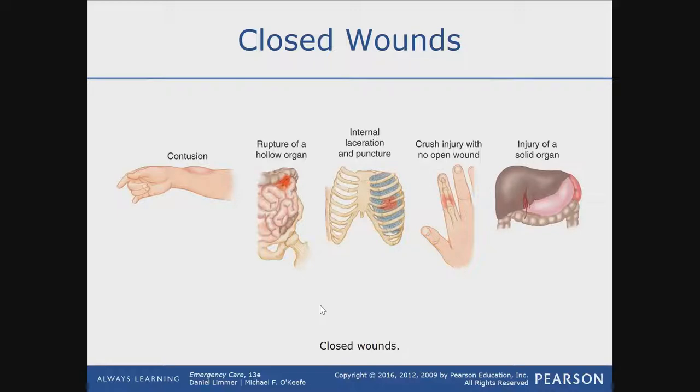David was asked which injury has the highest bleed-out potential. He suggested rupture of a hollow organ, but another student correctly said injury of a solid organ — because solid organs have more blood. Hollow organs are less vascular, meaning fewer vessels feed them blood. Solid organs need more blood and are therefore more vascular. A puncture or laceration of the liver, which is very vascular, has the highest potential to cause the patient to bleed out.